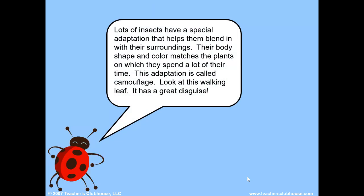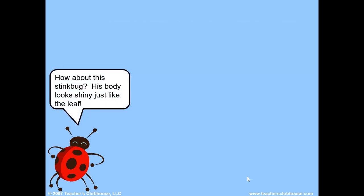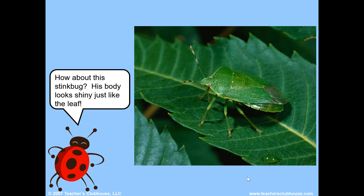Lots of insects have a special adaptation that helps them blend in with their surroundings. Their body shape and color matches the plants on which they spend a lot of their time. This adaptation is called camouflage. Look at this walking leaf — it has a great disguise. Notice its shape and color. How about the stink bug? His body looks shiny, just like the leaf.